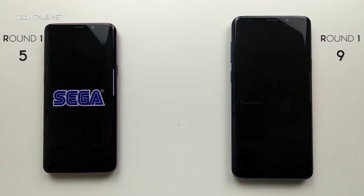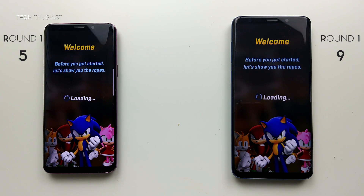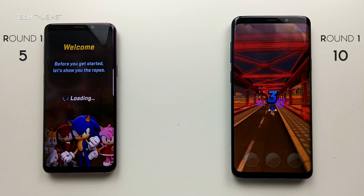Sonic Forces — the S9 Plus is slightly ahead and has loaded up the game first.